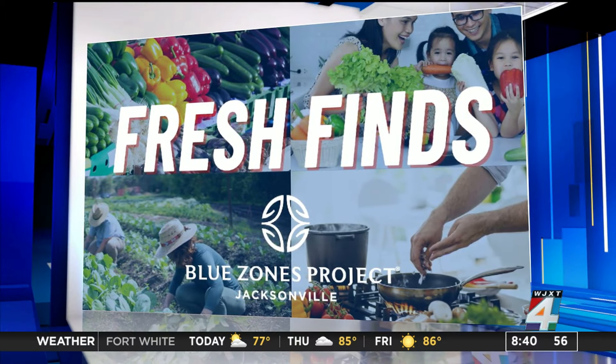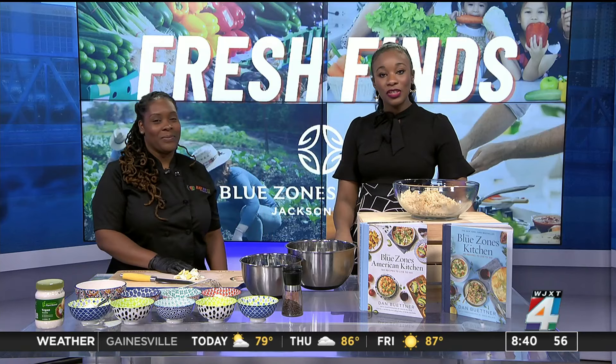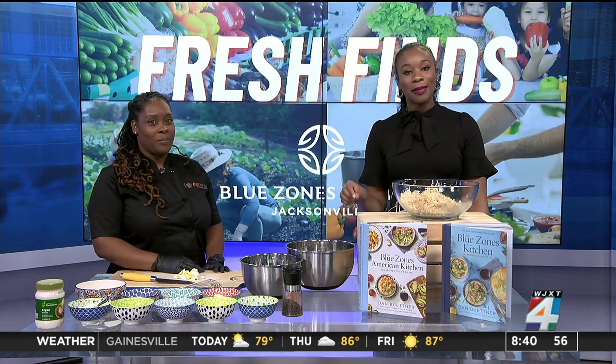Finding fresh and local options to help you live a healthier life. Each week we team up with Blue Zones Project Jacksonville to highlight local fresh finds. Joining us this week is Chef Christina McGriff. She is the chef and owner of Ready Prep Go.